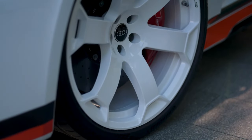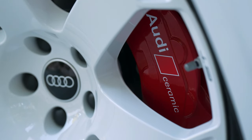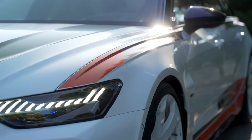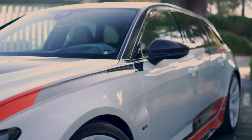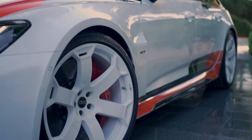The striking front end takes obvious inspiration from the RS6 GTO concept. The single frame and the air intakes are finished entirely in high-gloss black, which makes the car appear even lower and wider. Vertical blades in the front apron, a new intake grille, and a powerful front splitter integrated into the bumper enhance the sharpened look.